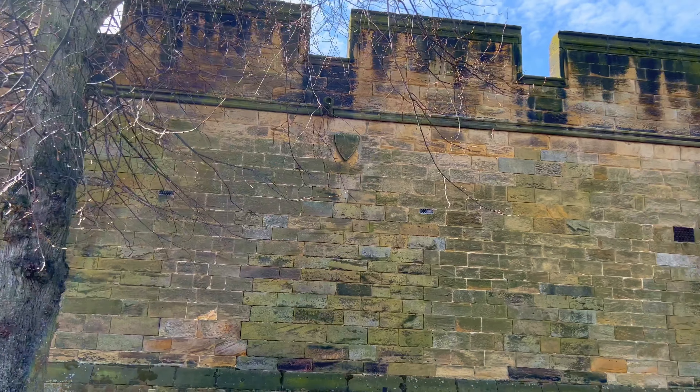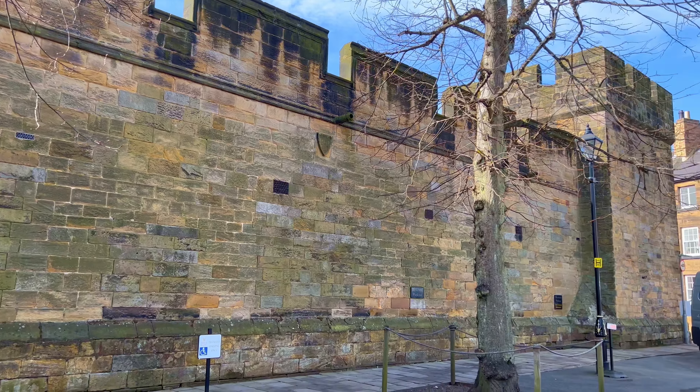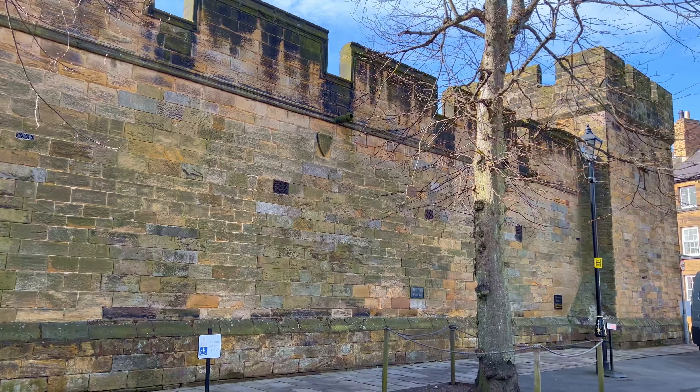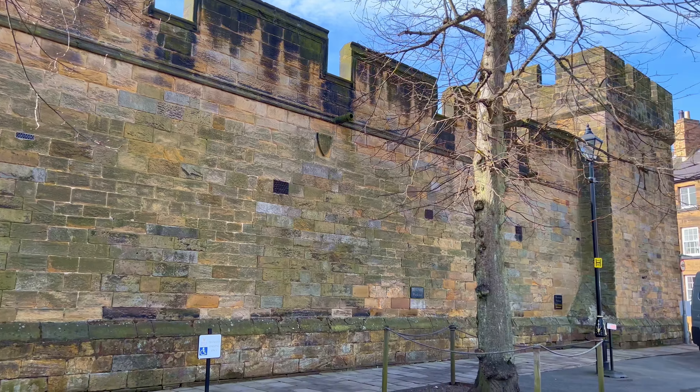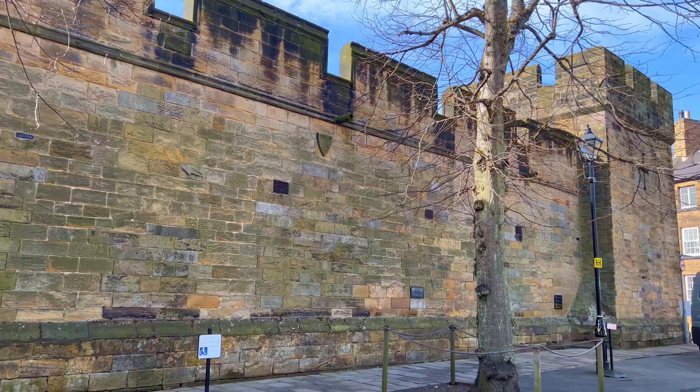It is a place worth knowing. Although it is a place worth knowing, there are many movies filmed here, like in Warburton Woods. This is Harry Potter — Harry Potter University. It's the place at Alnwick Castle.